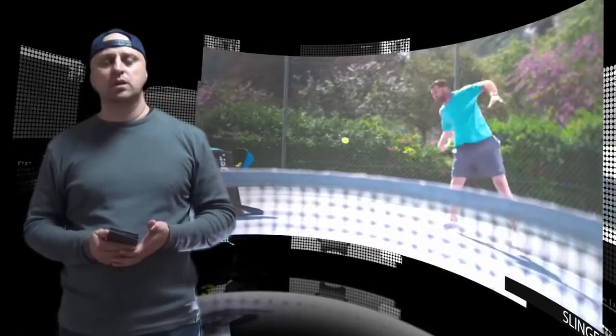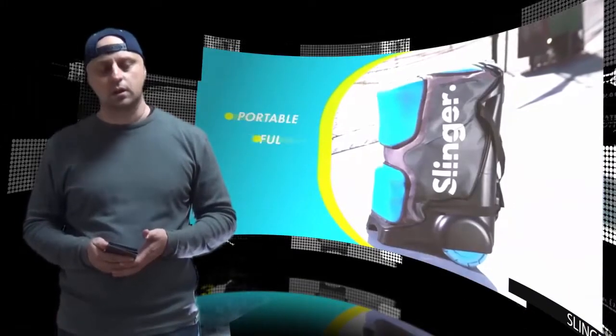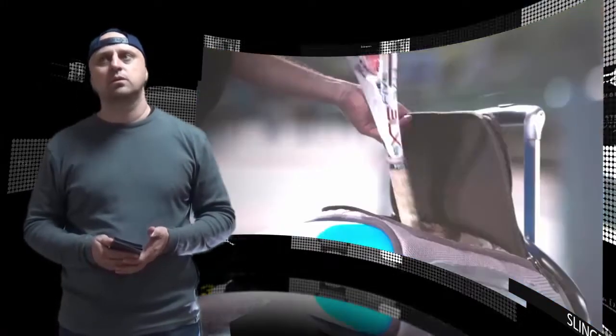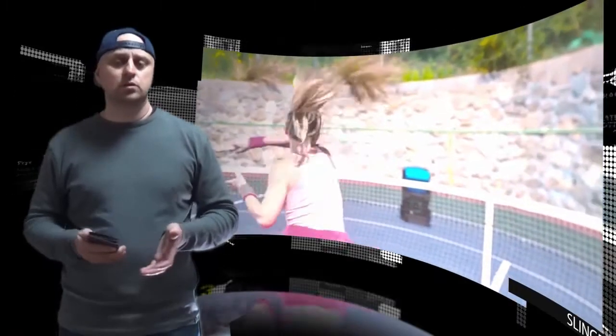The Slinger bag is a modular tennis bag that contains a fully functional ball launcher with space for players' tennis equipment. The bag's launcher is programmable, capable of speeds between 10 and 80 miles per hour, with a variety of launch settings for different techniques and training regimens.